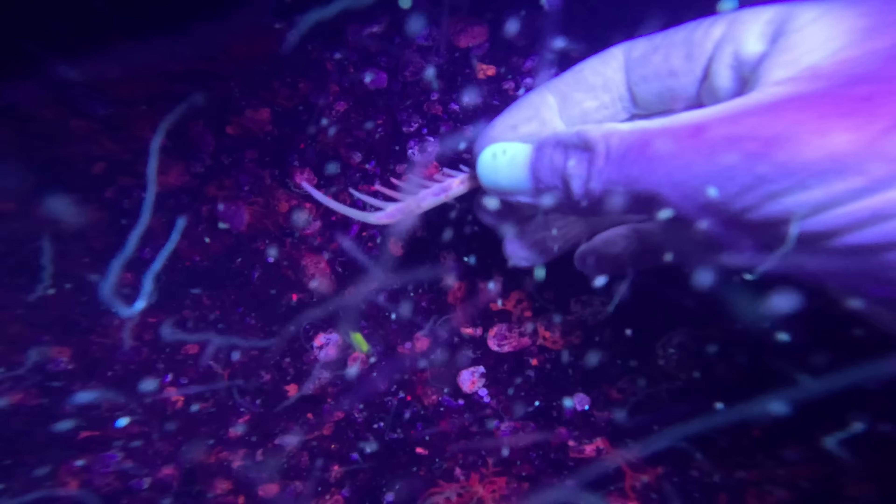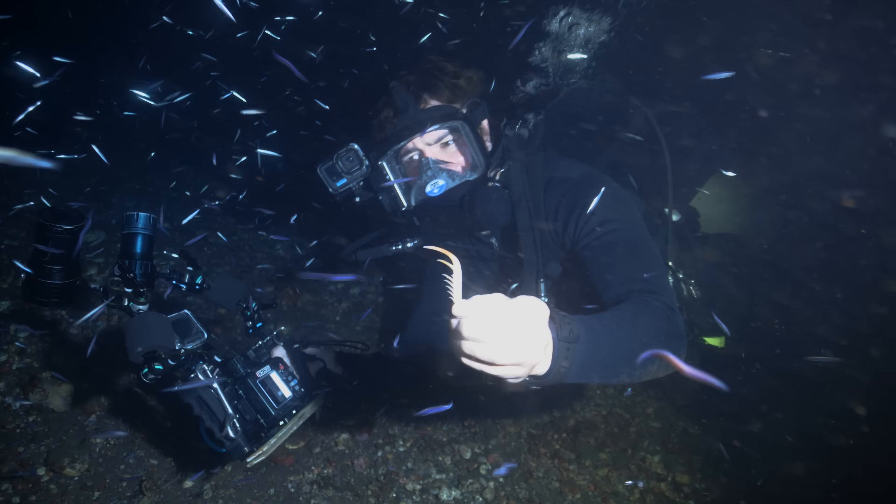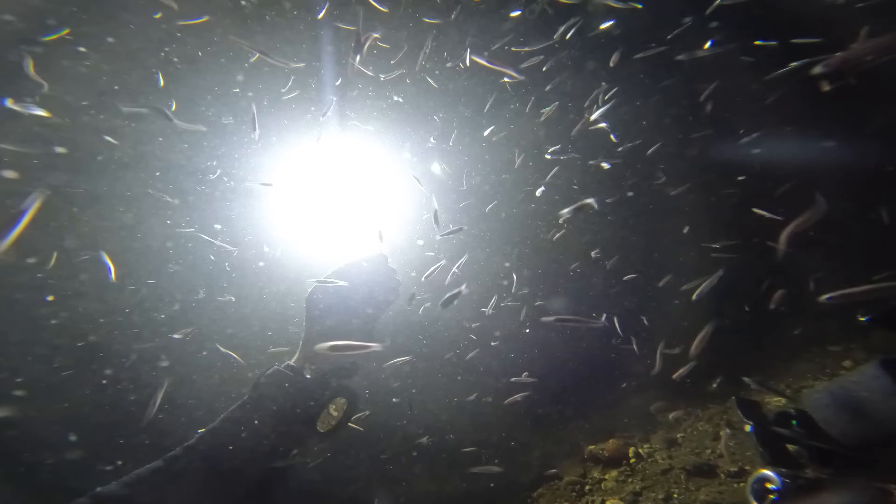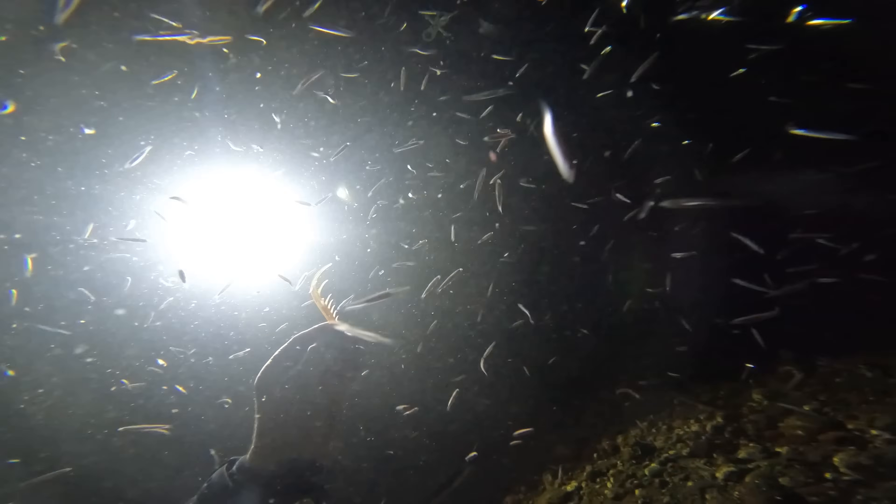So this here is the spear of a big spearing mantis. This is one of the creatures that we're going to be looking for in the deep ocean, so fingers crossed we can find it and see if it glows.